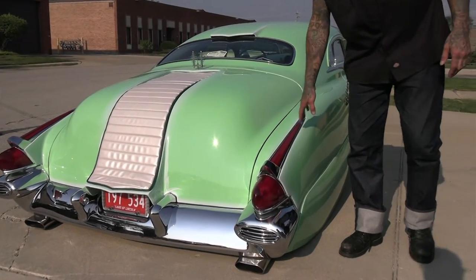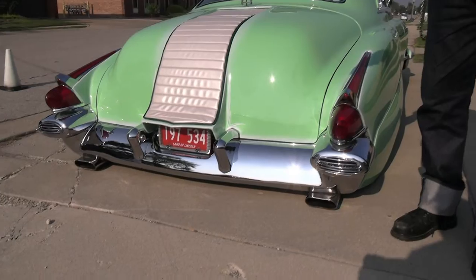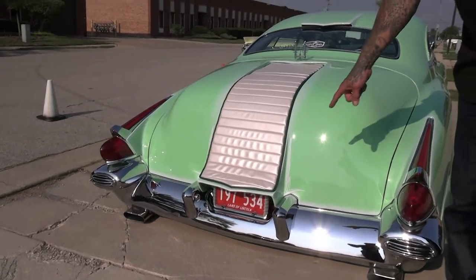These are '54 Kaiser, this is a '54 Packard, and then the bumper is a '56 Lincoln — narrowed five and a half inches to fit the back of the car, which just fit perfectly around the license plate.